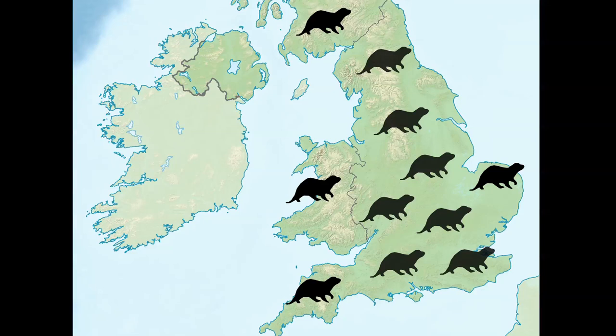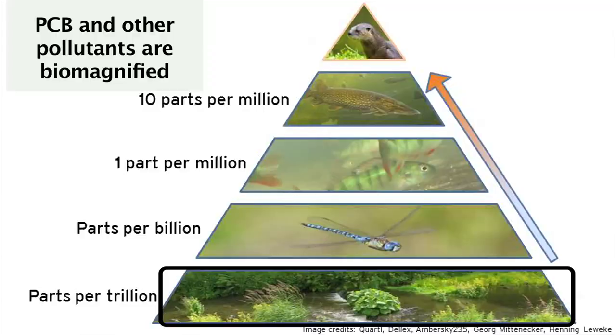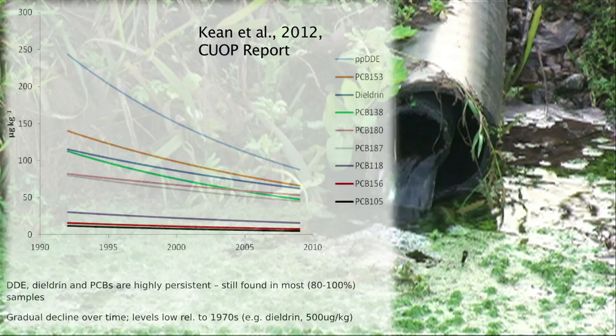We saw the disappearance of otters from across much of England, and populations survived only in the far southwest, in Scotland, parts of Wales, and in East Anglia. At really high levels, some of these contaminants can affect things like the reproductive biology, impacting on how many young are produced. So we were using the otters as a means of monitoring concentrations of those contaminants.